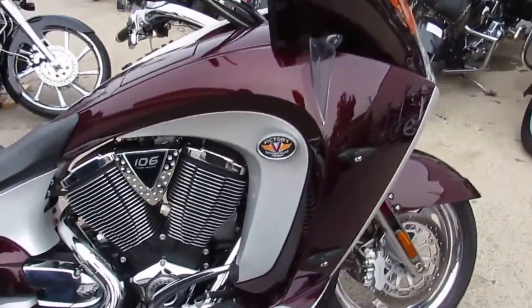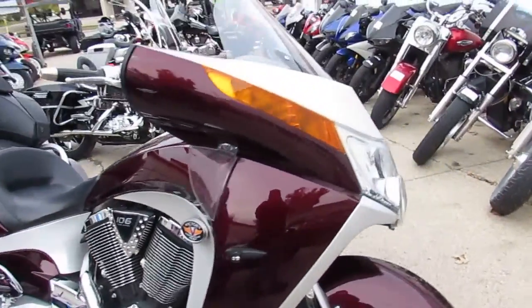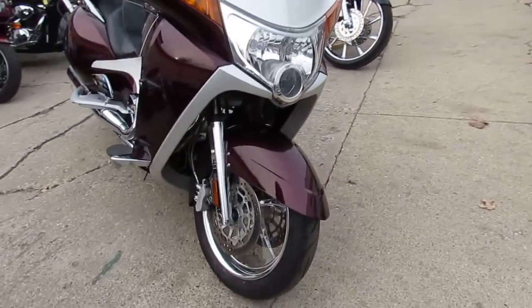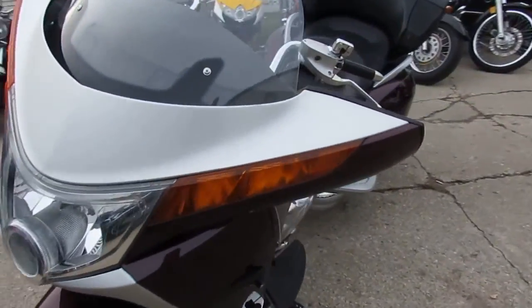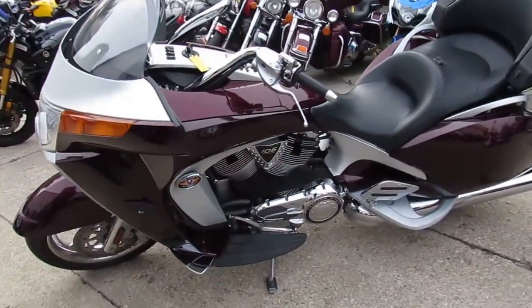The ultimate touring bike with all the bells and whistles for only $89.99. Head on over to our website ApprovalPowersports.com to get a hold of us. Subscribe to our YouTube channel so you can check all these out. Give us a call or visit the website ApprovalPowersports.com.